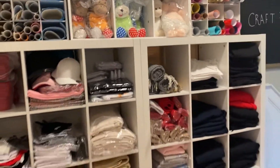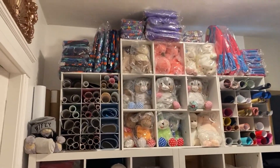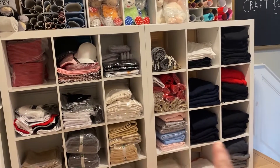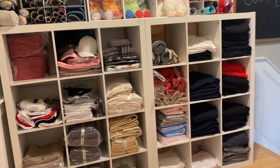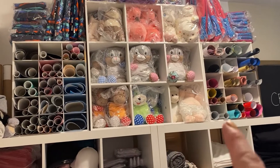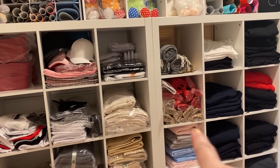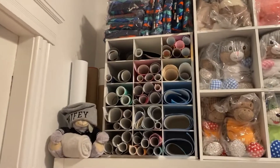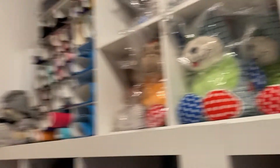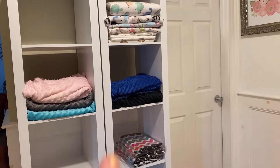It's just easier to keep all my stuff visible so you know when to order things. Those cubbies are from Walmart — Better Homes brand. The ones up there I believe I also got at Walmart in-store, but these were ordered online. And that's my vinyl. Those I also got at Walmart, and these were ordered online.